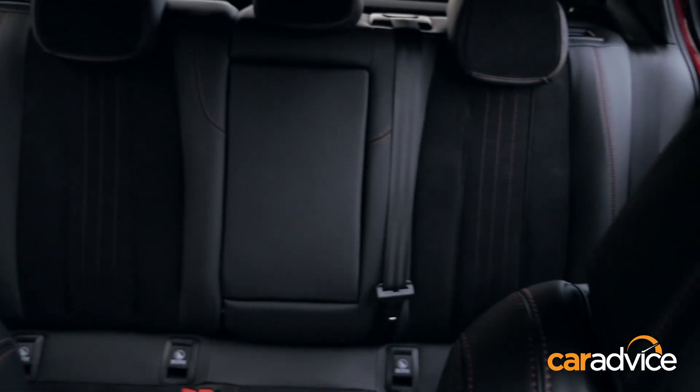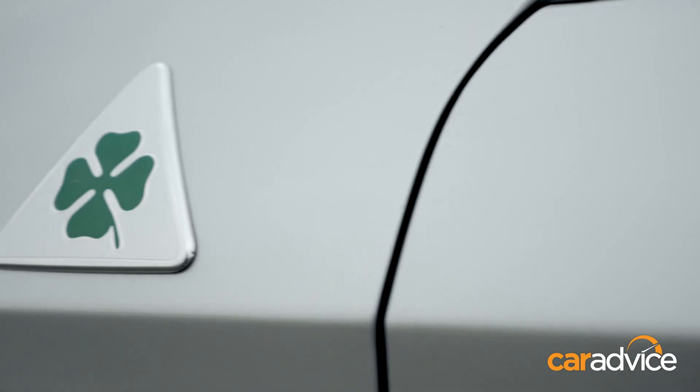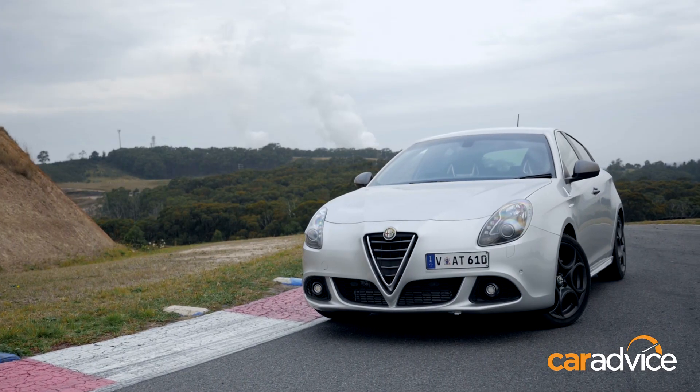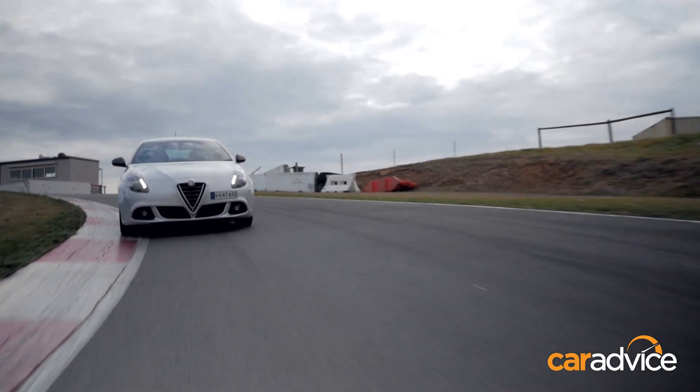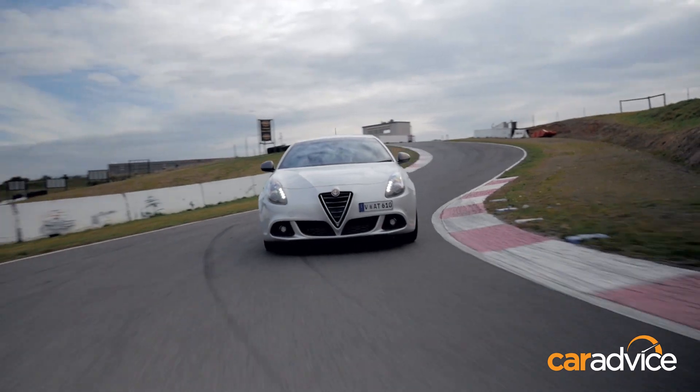There's enough room for a child in a booster seat. The best thing to do now is head to Italy and see what the Italians have on offer. Last but not least, we're behind the wheel of the Alfa Romeo Giulietta QV — the Italian flavour we're trying to add to this comparison.